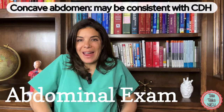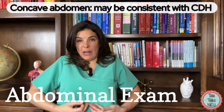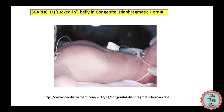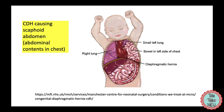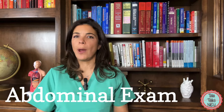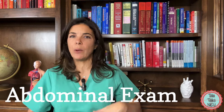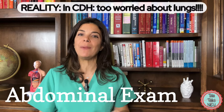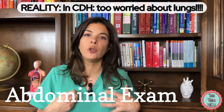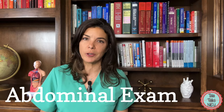If the belly is really concave and sucked in, almost like it feels empty, this could be a sign of a congenital diaphragmatic hernia. The diaphragm is the muscle between the chest and the belly, and if there's a hole in that muscle, the intestines and contents in the belly can go up into the chest, making the belly empty or concave. This comes up a lot on exams, but in reality these babies are so sick from respiratory distress that you're too concerned with getting the baby intubated and getting oxygen in them.